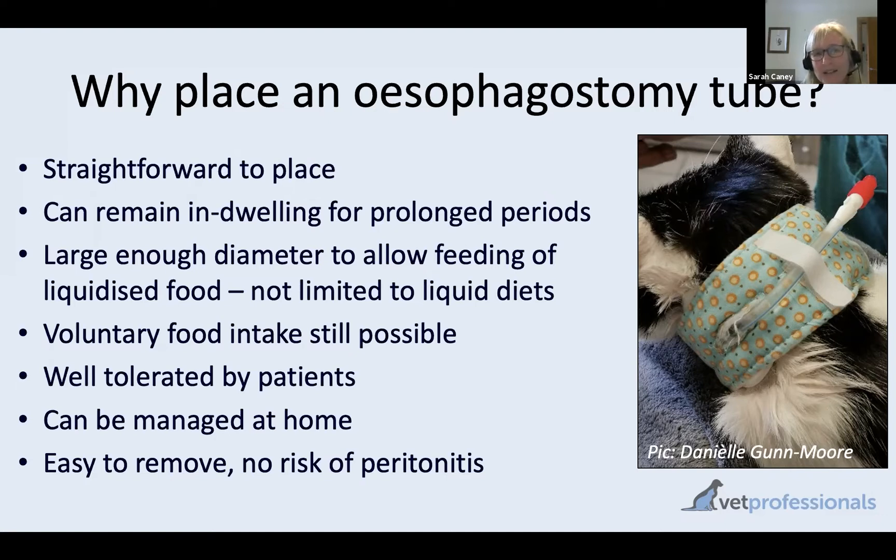Another advantage of these tubes is that, as opposed to a gastrostomy tube where we're going into the peritoneal cavity, with esophagostomy tubes if they come out unexpectedly it's not really a problem to the cat. Obviously nutritional support is affected, but the cat is not going to develop peritonitis. The stoma site typically heals very quickly within a few days, so if a tube does come out and we want to replace it, we need to act fairly quickly but don't need to worry about complications at the removal site.